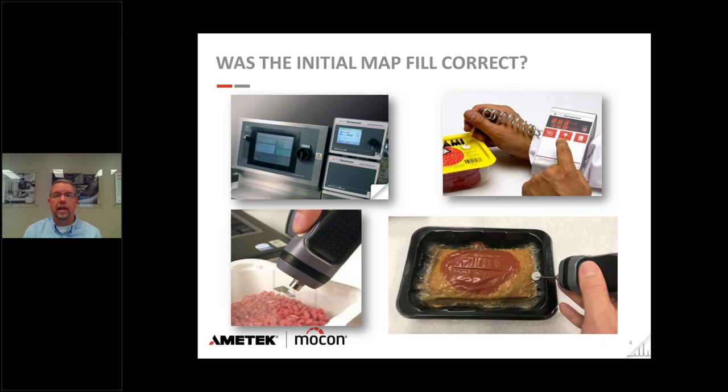A second, less invasive approach uses a fluorescence-based detection method. A special laser reads a small chemical sensor stuck on the inside of a meat tray lidding, telling you the percent oxygen inside without piercing the package. This sensor is not for consumption, so you can't sell that product commercially, but you can use it to understand what's happening through your distribution chain — taking samples over time to see what your oxygen level is doing and whether you're maintaining the modified atmosphere you intended.